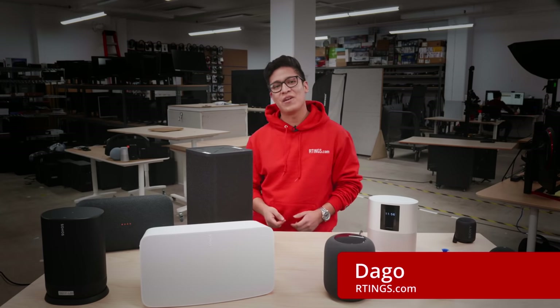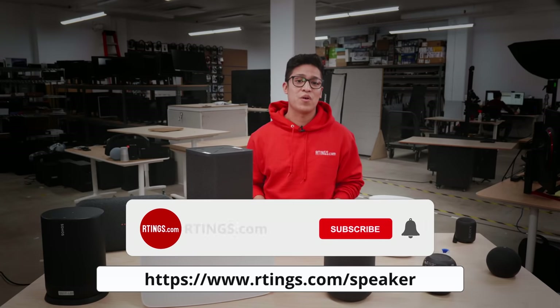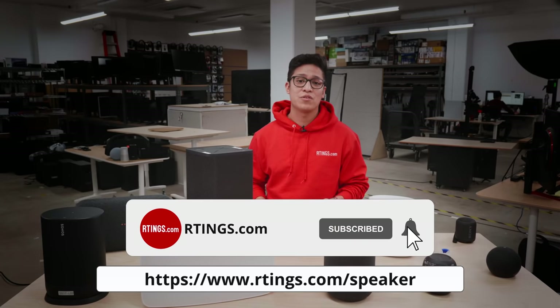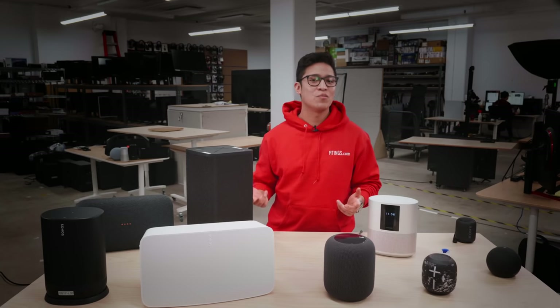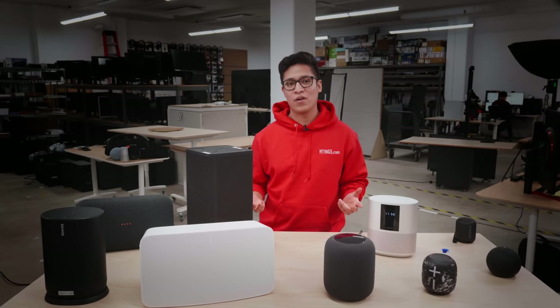I'm Daigo, a tester at Ratings.com, where we help you find the best products for your needs. Make sure you subscribe to our channel for the latest videos or check out the website for the full article. In this episode, we will show you the 9 best home speakers in 2021 that we tested so far.